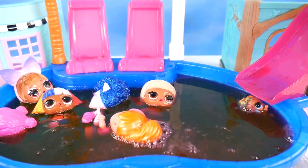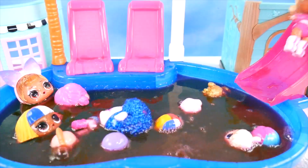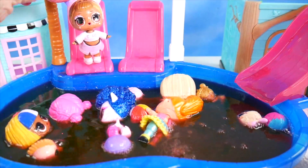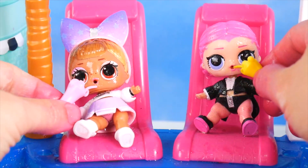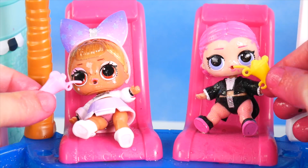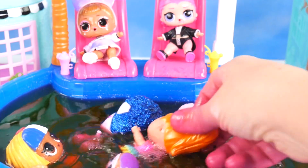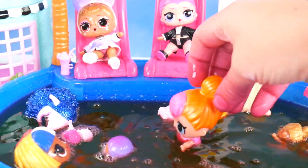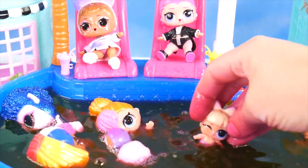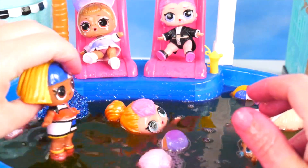Let's head down the slide! I need to take a break from all of this. How about a little something to drink? I can't even see anything in this water anymore. I think maybe this pool needs to be cleaned out. It was so fun. We got those cool surprises.